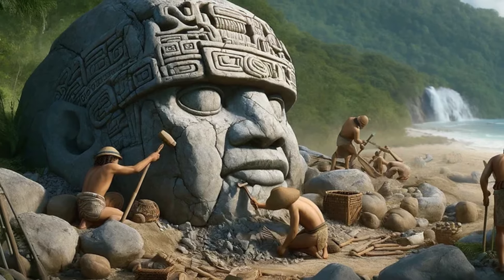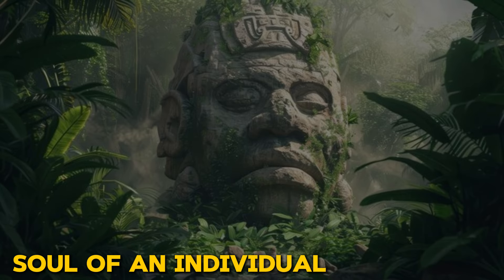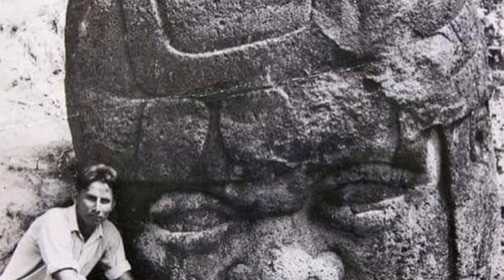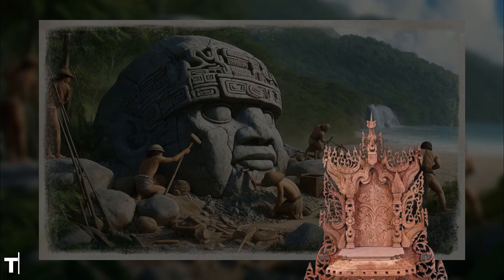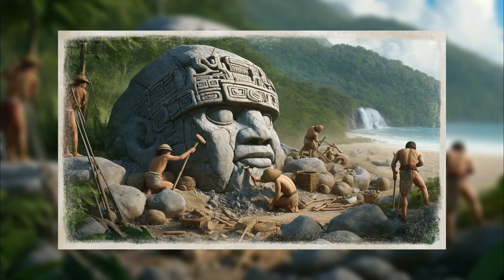It was a widely held belief in Mesoamerican culture that the head alone contained the emotions, experience, and soul of an individual, which may explain why the sculptures only depict the head. Scholars have long debated whether these sculptures were symbolic of power or if they played a role in ancient rituals, as they are said to have been thrones or altars that were often moved by the Olmec people for ritualistic purposes.